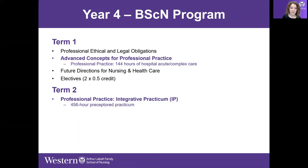In term two there's just one thing listed — and that's because it's the capstone of the nursing program: the Professional Practice Integrative Practicum Experience. This is a 456-hour preceptored experience with a variety of placements within our LHIN. Unlike the group placements in third and fourth year, this experience places students one-on-one with a preceptor throughout the LHIN.